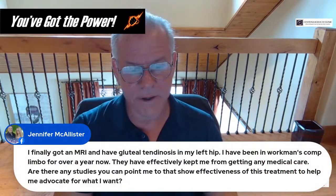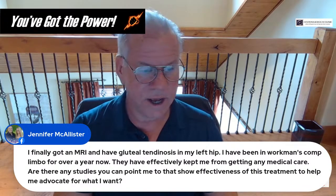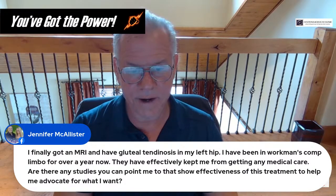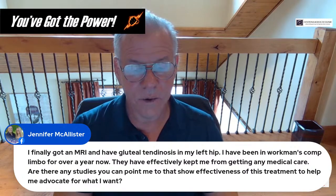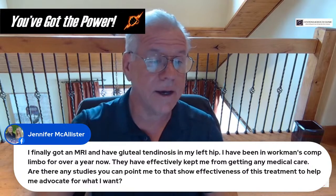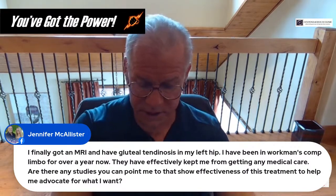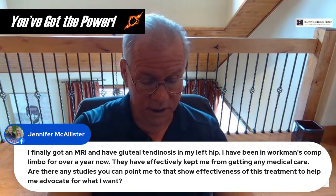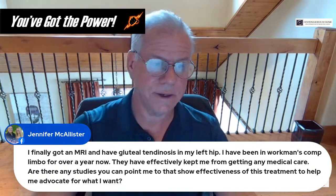Jennifer has gotten an MRI showing gluteal tendinosis in her left hip and has been in workers' comp limbo for over a year. Gluteal tendinosis can be helped with PRP. Are there specific PRP studies on gluteal tendinosis? Let me look that up — yes, there are a couple. I'll put the link to a randomized controlled trial in the comments — click the link and send that to your workers' comp carrier.